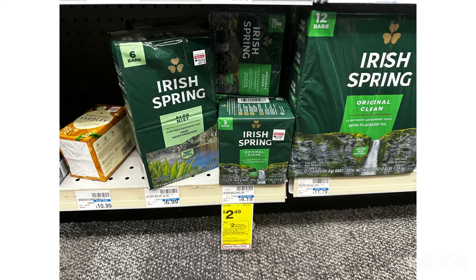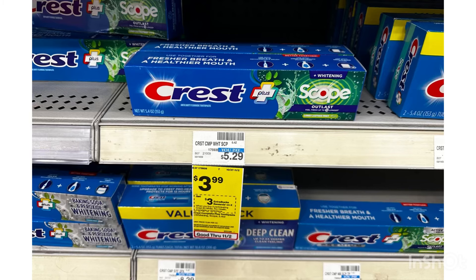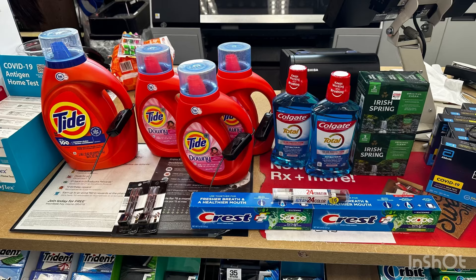The next item is Irish Spring, on sale this week at $2.49. If you buy two, you receive $2 ExtraBucks. By grabbing two, that's $4.98, then you get $2 back, making it $2.98 or $1.49 each. I'm also grabbing the money maker CoverGirl again using two $3 paper coupons, the money maker Crest using two $3 digital coupons, Colgate, and the clearance Maybelline. Here are all the items for my second transaction, totaling $69.87, so yes, I can use my $10 off $70 CRT.